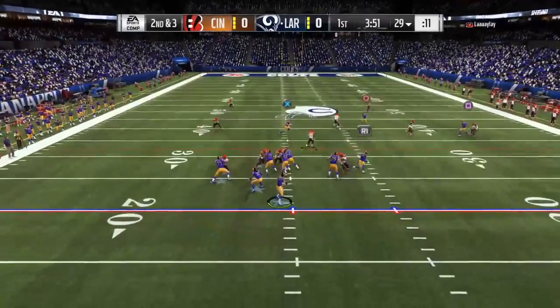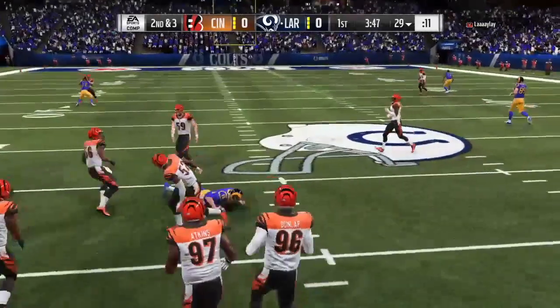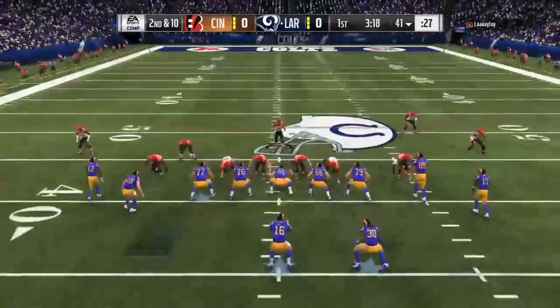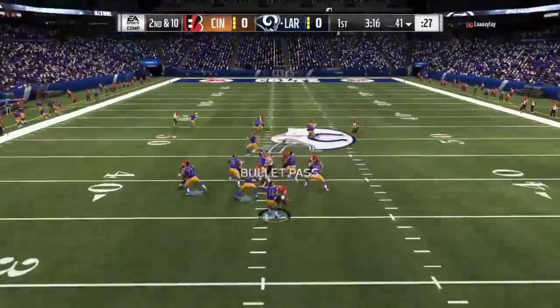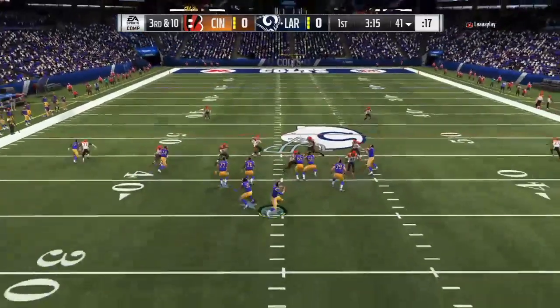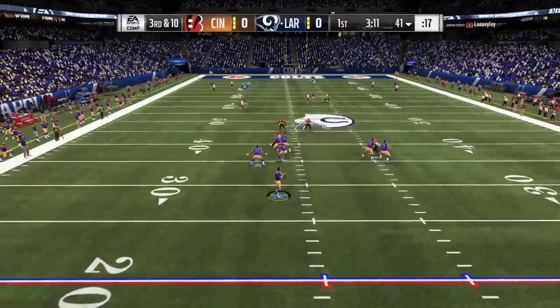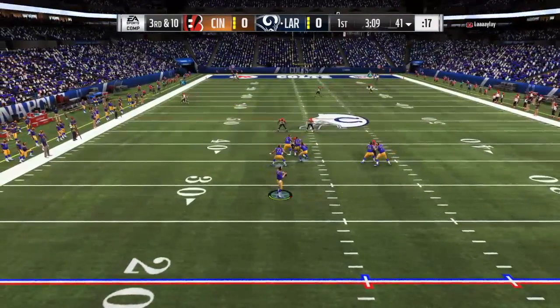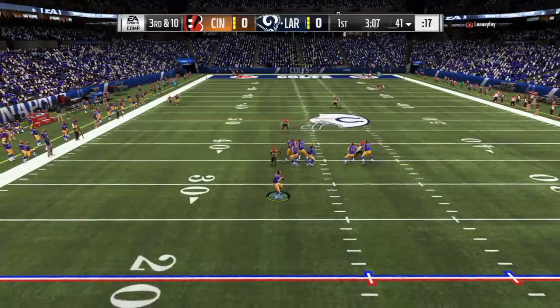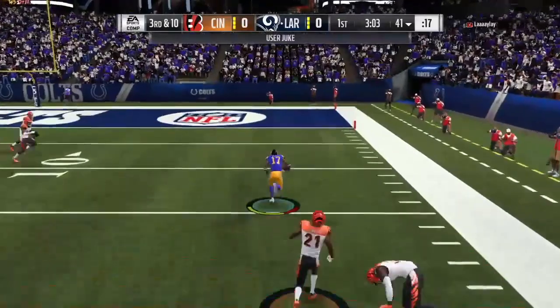On second down, here's Goff. Stepping up, he'll try and run, and he slides to avoid the hit. They go play action with Gurley. Now Goff, Sean Williams. Throwing on third — Goff lets it go deep right side. It's caught inside the 25.